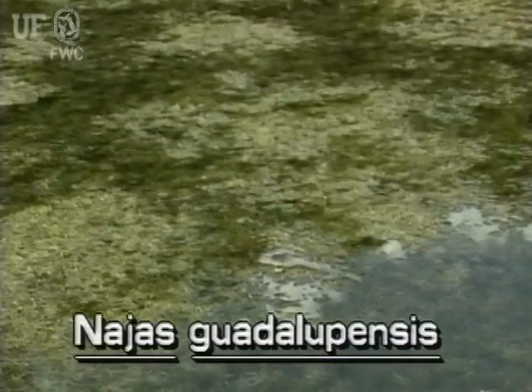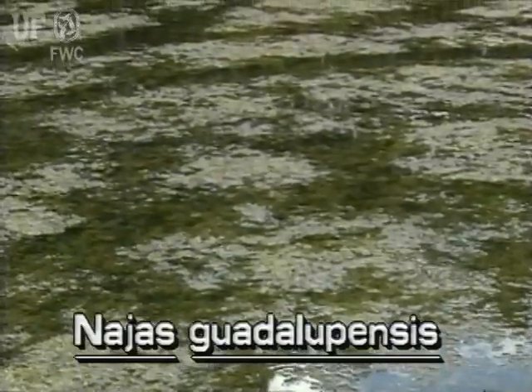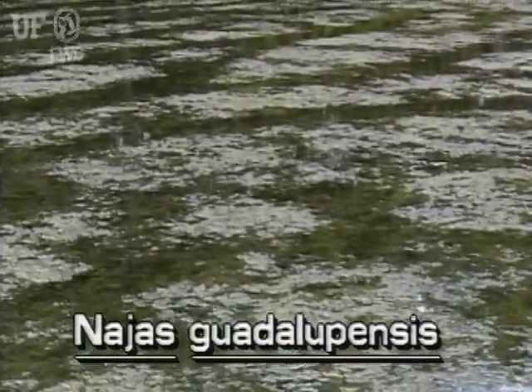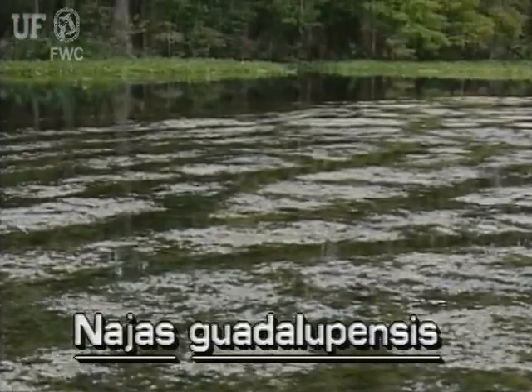It grows in water several inches to several feet deep. It may be found in springs, lakes, ponds, and canals, commonly forming mats near the surface. Southern Naiad is found throughout the state.